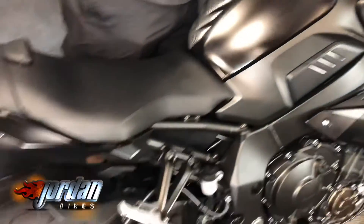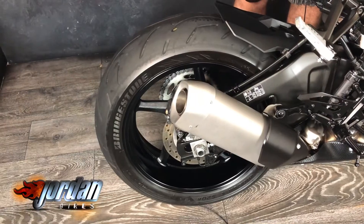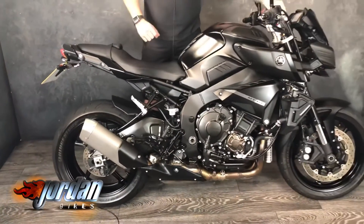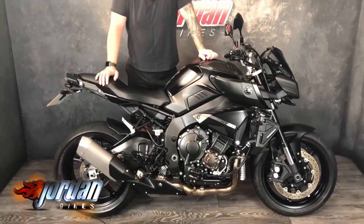Give it a start so you can hear it. What a belter! Be quick — come and visit Jordan Bikes and take a look for yourself, or give us a call.